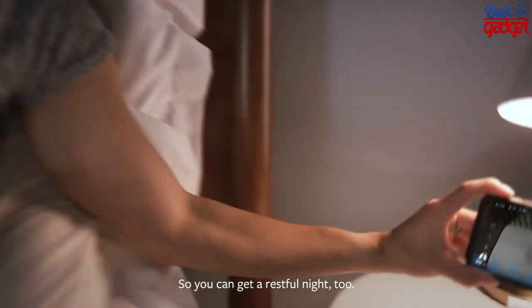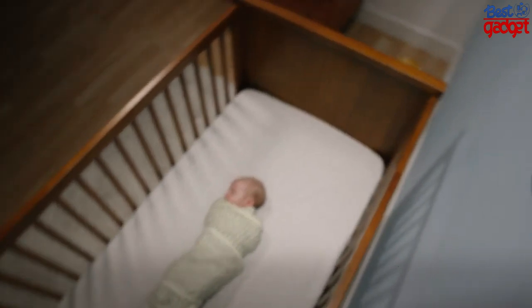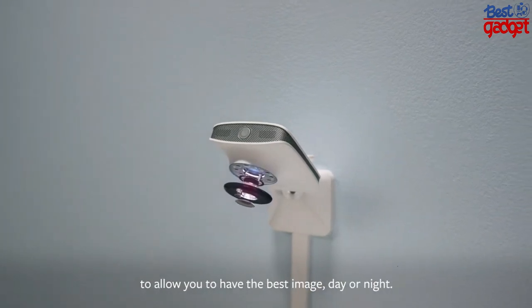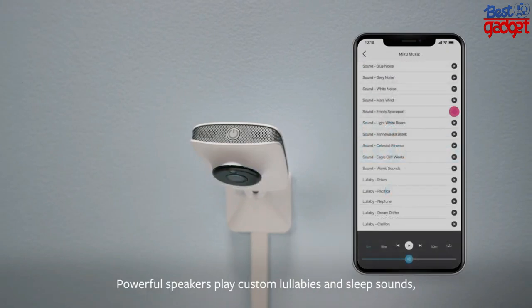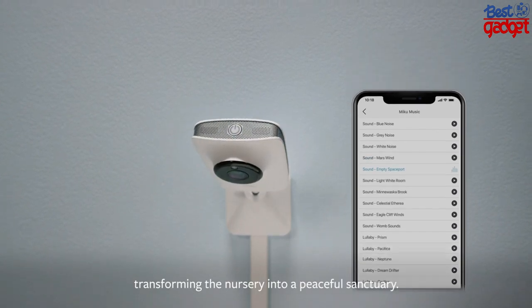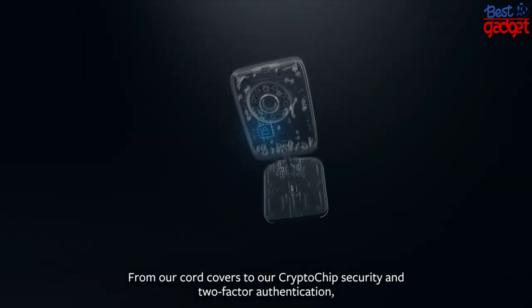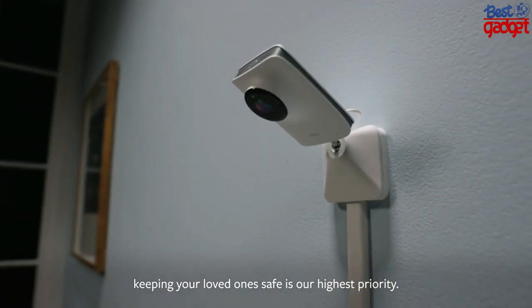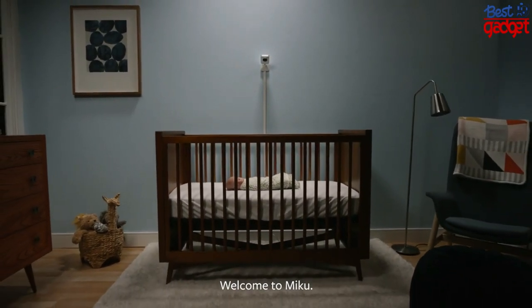With custom speakers and superior two-way audio, you will never miss a good night — 'I love you, good night' — so you can get a restful night too. Designed with the sharpest optics and advanced IR capabilities for the best image day or night. Powerful speakers play custom lullabies and sleep sounds, transforming the nursery into a peaceful sanctuary. From our cord covers to our crypto chip security and two-factor authentication, keeping your loved one safe is our highest priority. Welcome to a whole new level of awareness and safety — welcome to Miku.